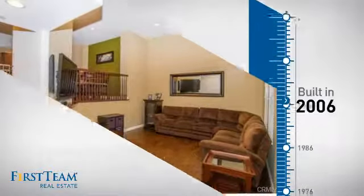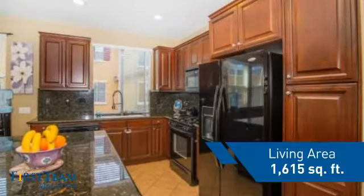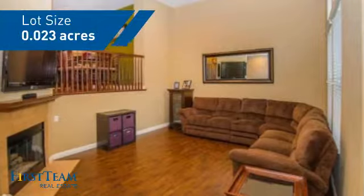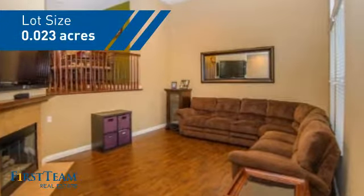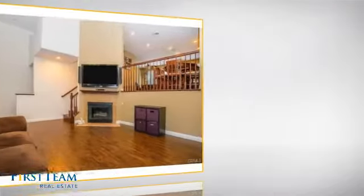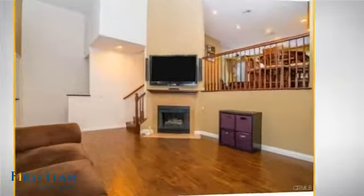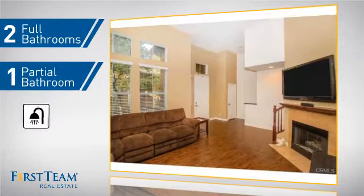This property was built in 2006 and features over 1,600 square feet of space, giving you a spacious layout to play host or kick back and relax after a long day. Inside, you'll find two bedrooms, so you always have a private space to come home to, as well as two full bathrooms and one partial bathroom.